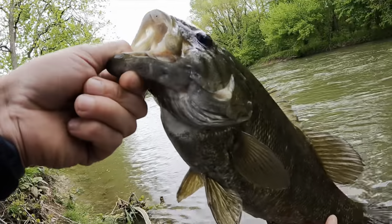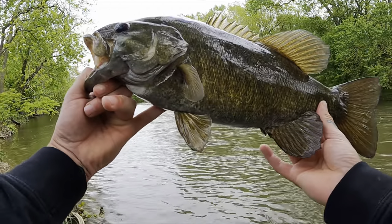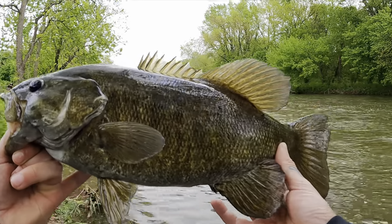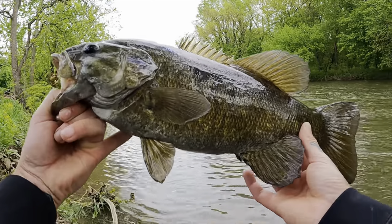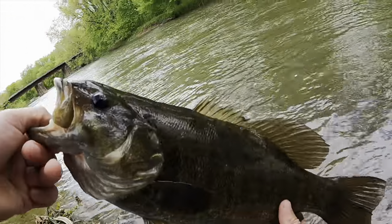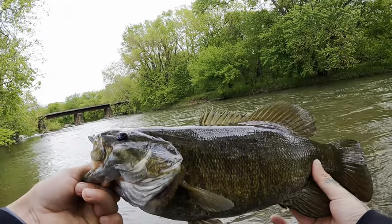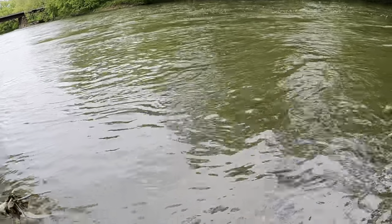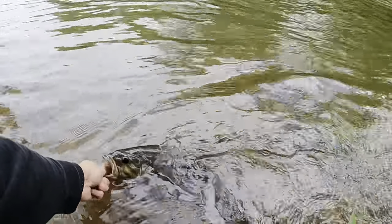I freaking love fishing high water — it's my favorite condition to fish, no doubt. Eating on these big old chunks. What a beauty — I'm so glad I came to the creek. Let's let her go and see if we can get on some more. Thanks for biting, girl!